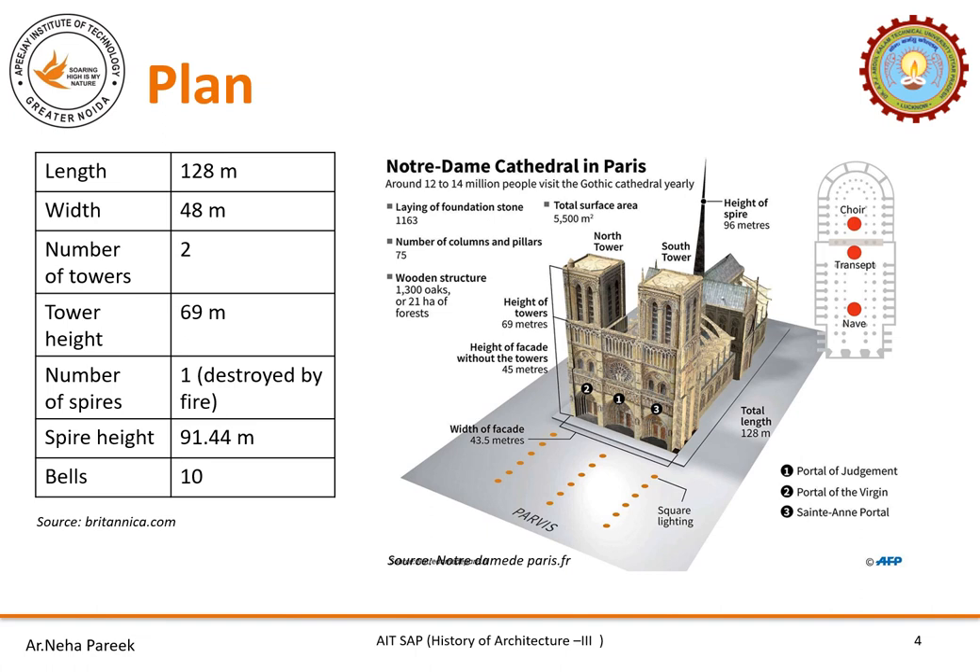There was a spire in the cathedral which was burnt down in 2018 due to a massive fire. The height of the spire was 96 meters. The total surface area covered by Notre Dame cathedral is 5,500 square meters. There are 75 columns and pillars. Around 12 to 14 million people visit the cathedral every year.